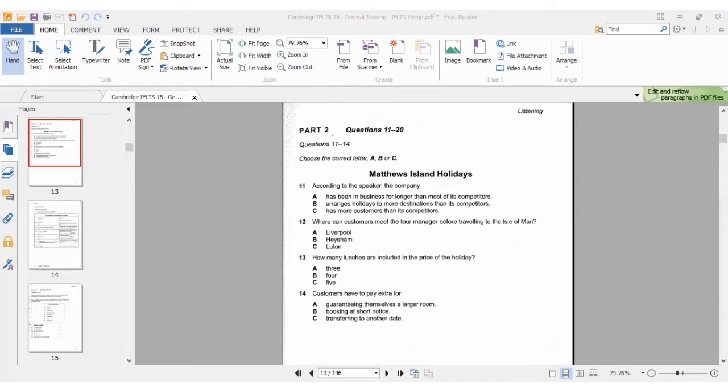For question 13, we're interested in how many lunches are included in the price. She says: the price covers five breakfasts and dinners, and lunch on the three days when there are organized trips. So you have only three lunches included in the price. The answer for number 13 is option A.